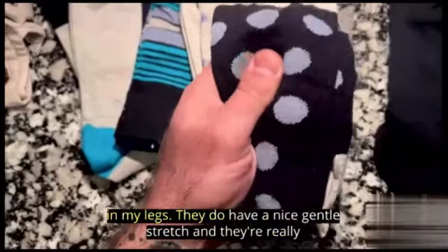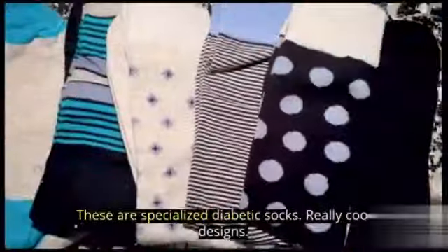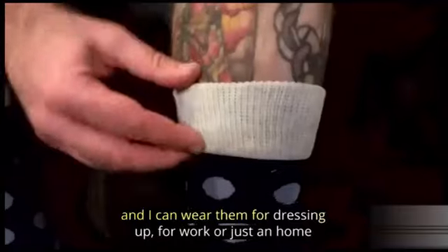Best sellers rank: #7,264 in Health and Household — see top 100 in Health and Household. #10 in Diabetic Socks and Insoles. Customer reviews: 4.5 out of 5 stars, 16,037 ratings.